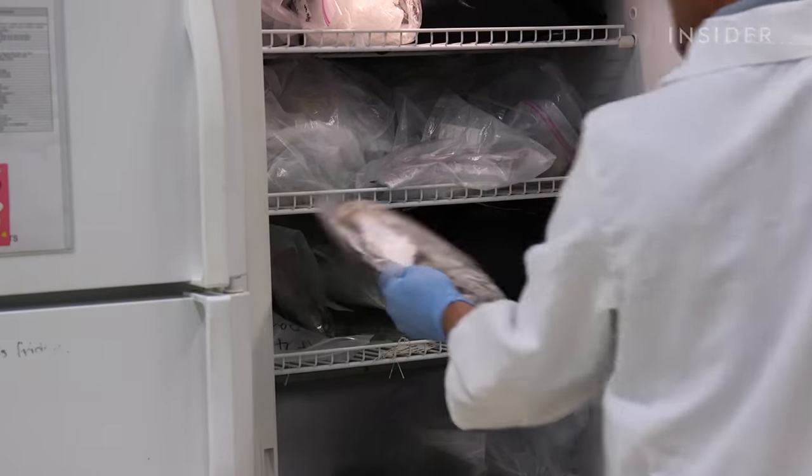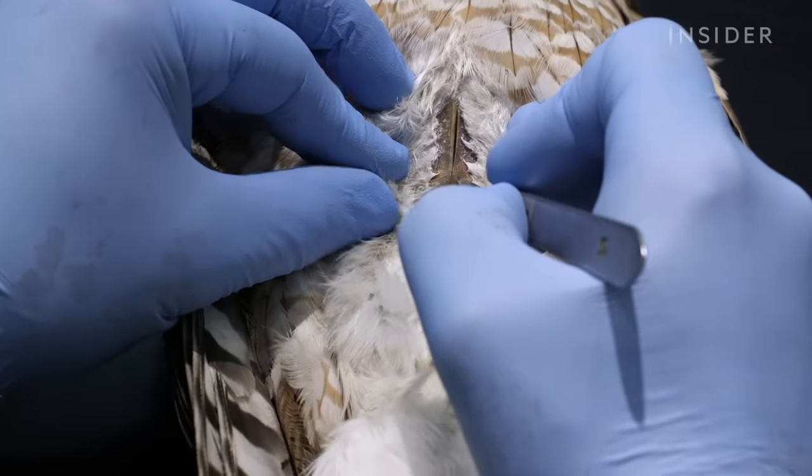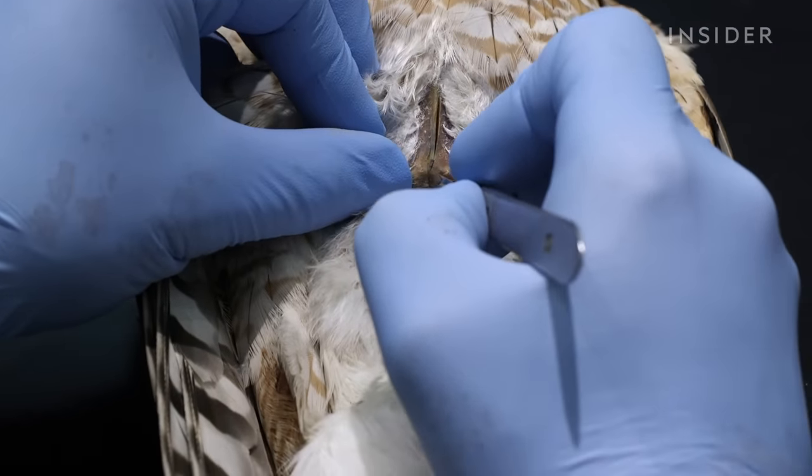Blindfolded or not, the specialists first thaw, weigh, and measure the Hawk. And then they pick up a scalpel to start separating the skin from the muscles and fat.